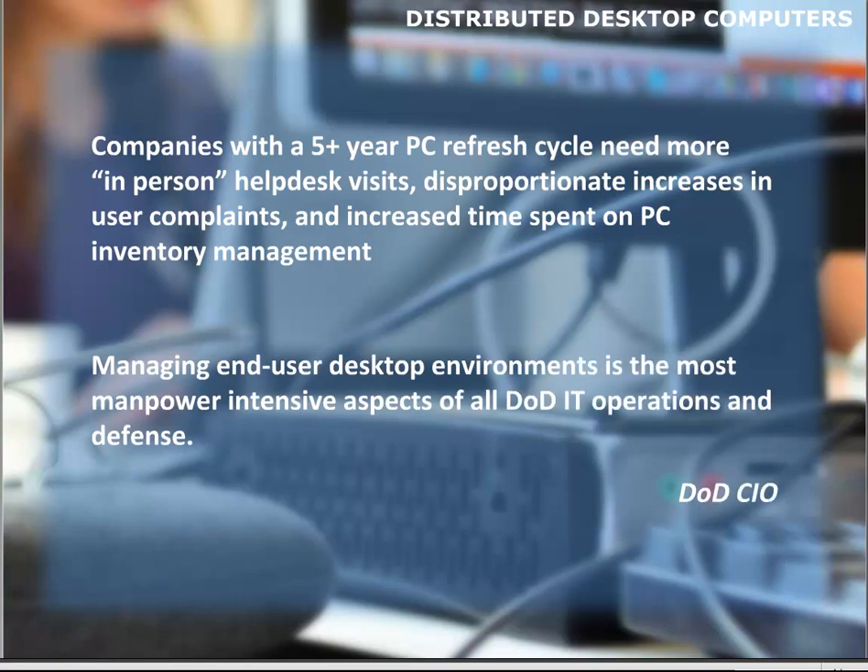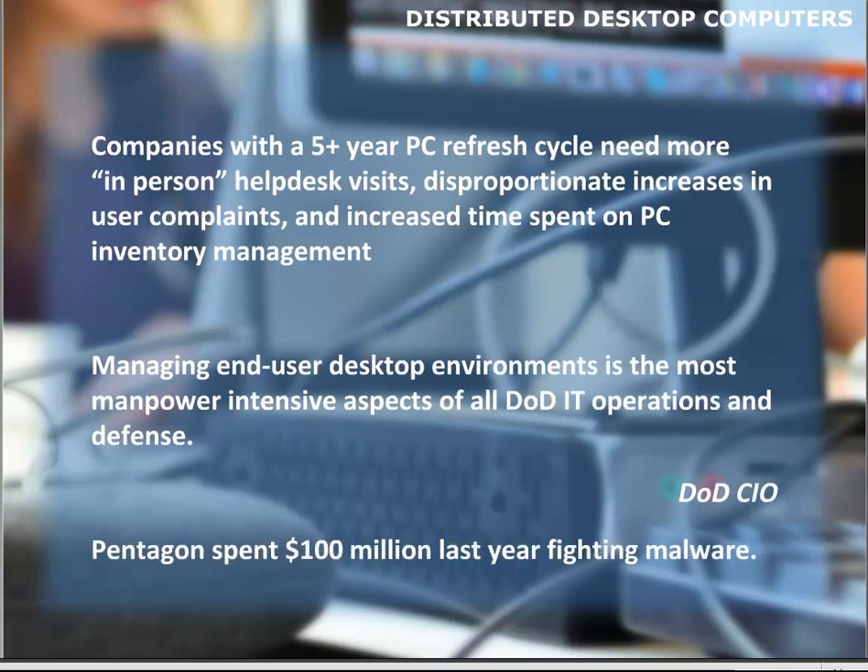The most salient point is that managing endpoint desktop environments is the most manpower-intensive aspect of all DOD IT operations and defense. That quote from the DOD CIO puts a cost associated with just one aspect of this. In the Pentagon alone, they spent $100 million last year fighting malware.